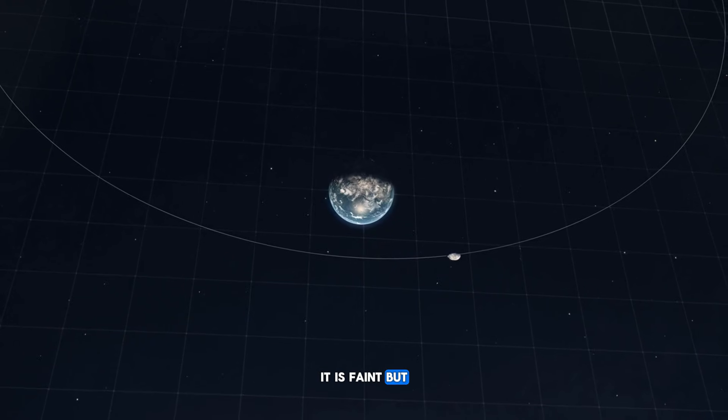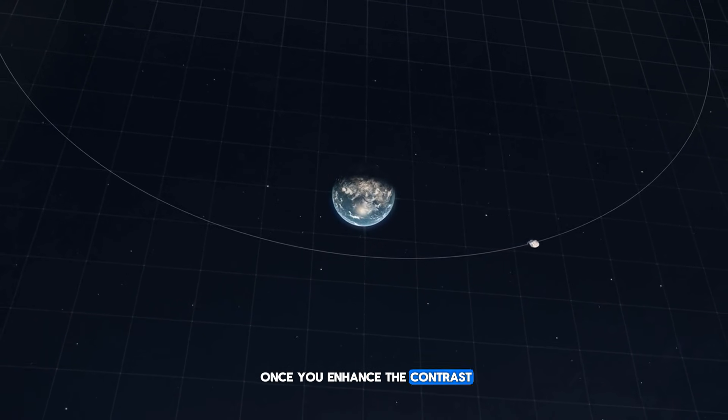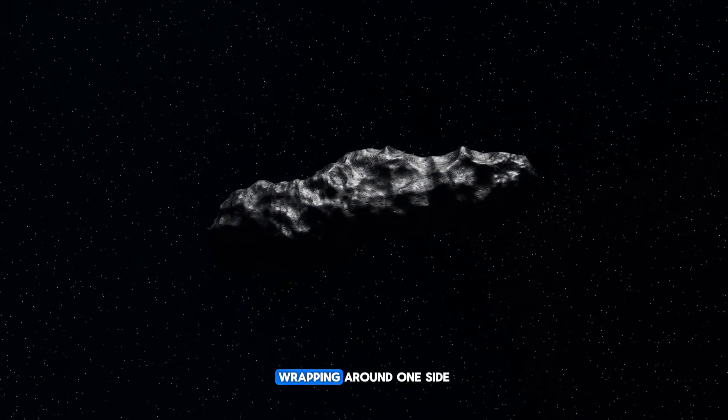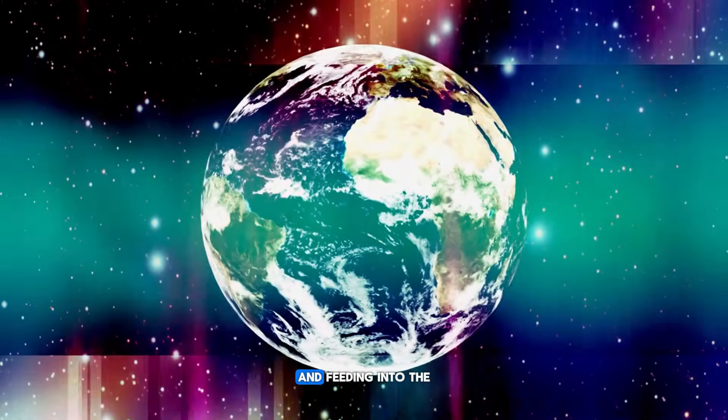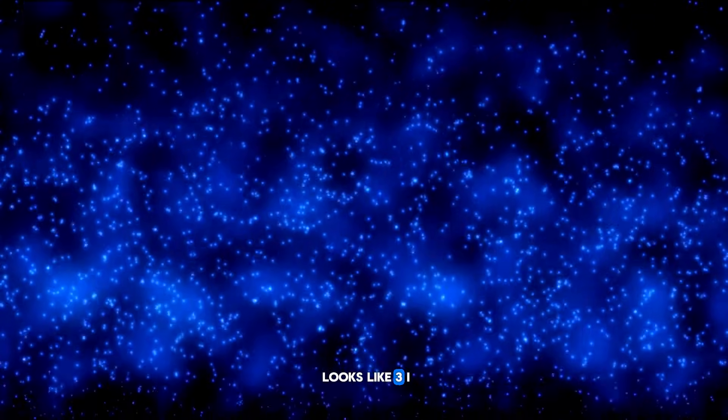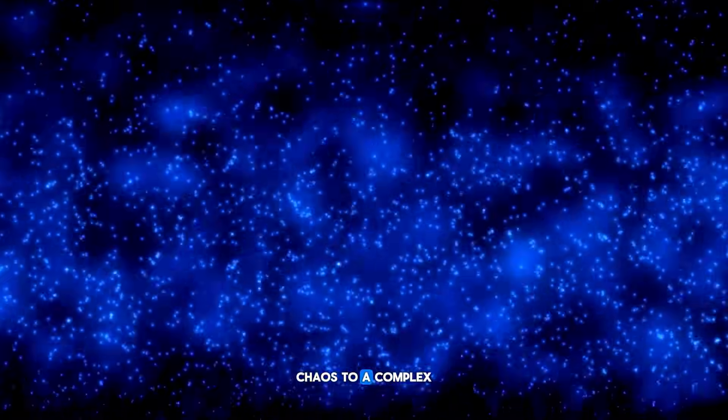It is faint, but once you enhance the contrast and subtract the background, you can clearly trace the spiral arm wrapping around one side of the nucleus and feeding into the main tail. Side by side, it looks like 3i/ATLAS went from messy chaos to a complex pattern in less than a day. That is the first clue that it is evolving, not just flickering randomly.